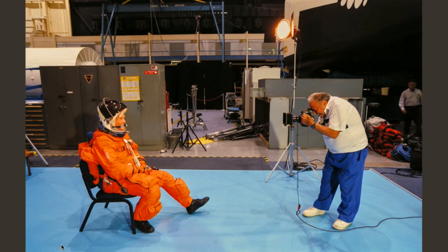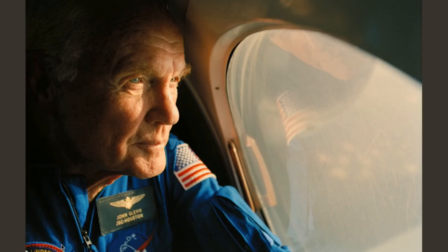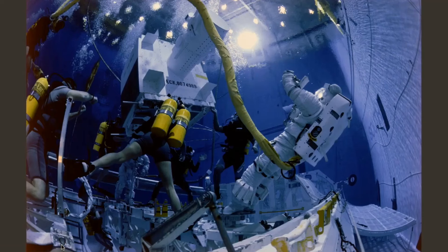That's Ralph Morris, one of my heroes — the legendary photographer who photographed the original Mercury 7. He's back doing John's portrait.